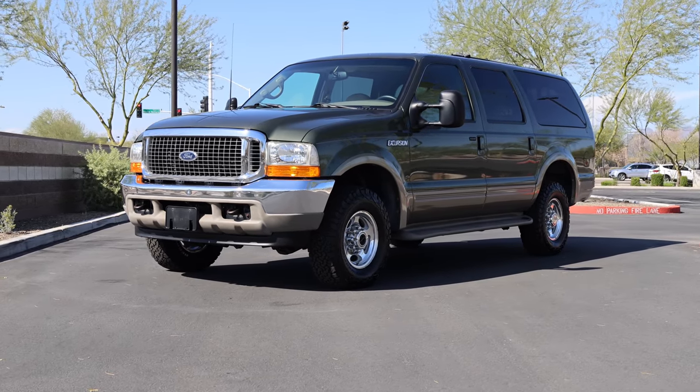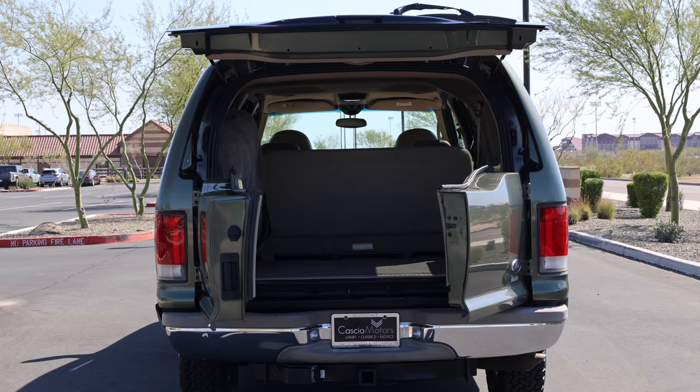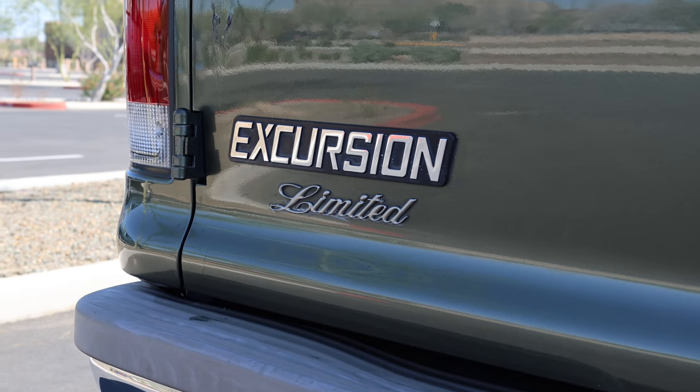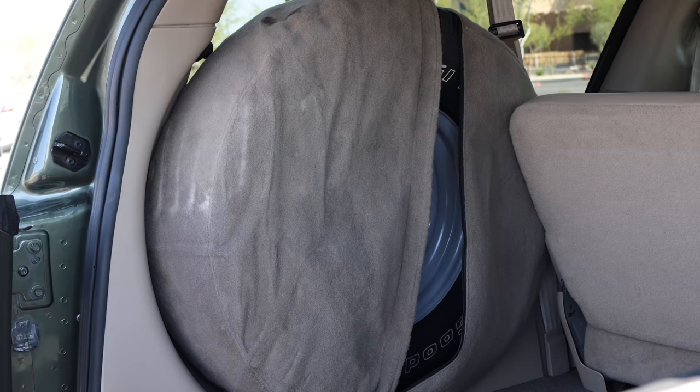The sale includes owner's books, original window sticker, service receipts, and more. For the opportunity to win this Ford Excursion, be sure to head to Bring a Trailer before it's gone.